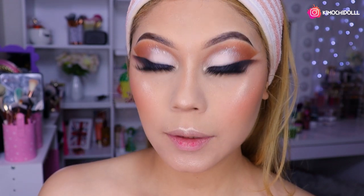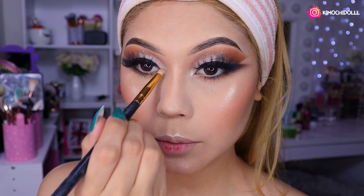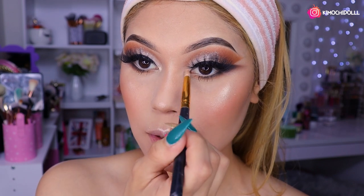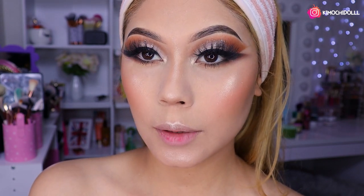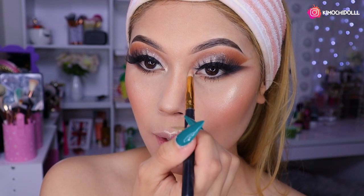La verdad es que estaba en la indecisión; no sé si hacerme un delineado en la parte de aquí. Yo creo que quedaría bonito, pero pues aún no sé si hacérmelo o lo dejo así. No sé, niñas, no sé qué hacemos.